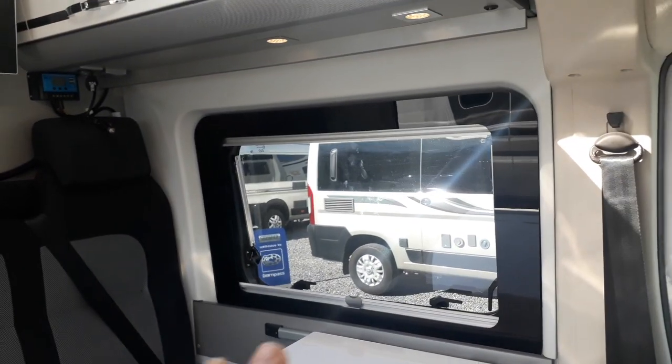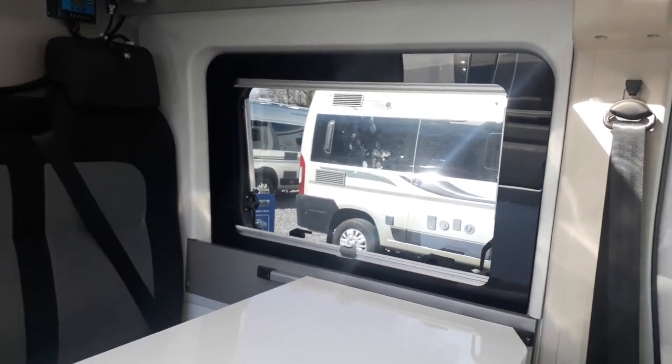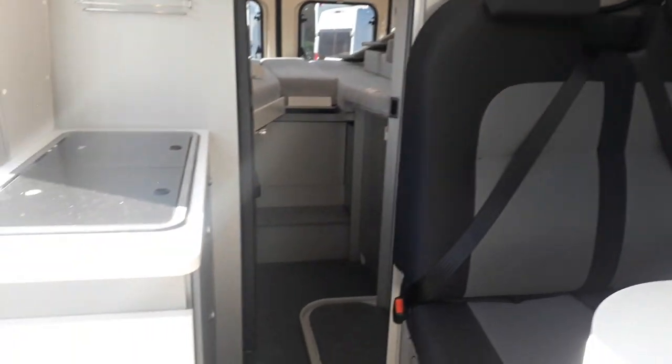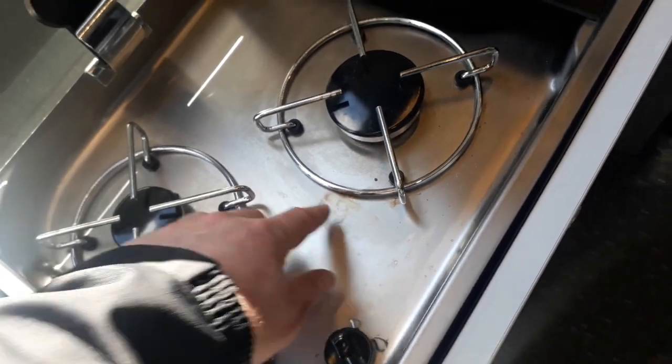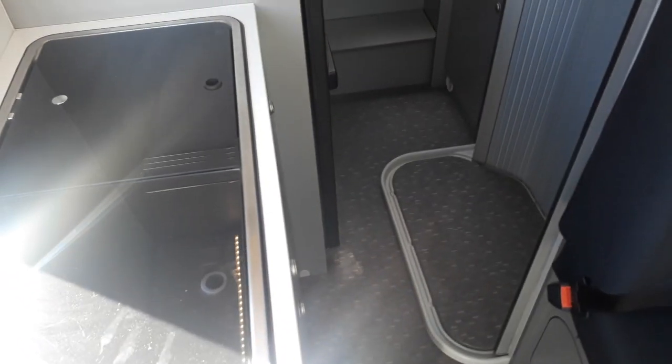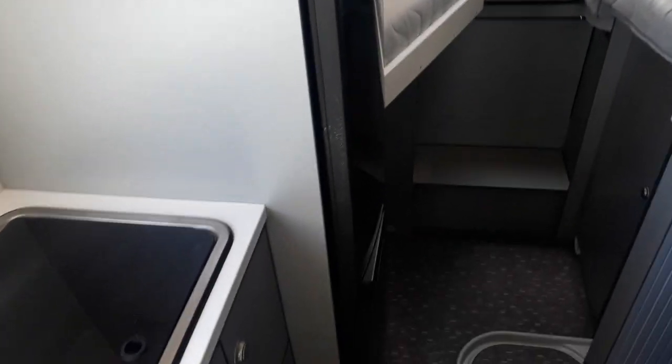The kitchen is a compromise on these European vans as they don't tend to cook inside very much. There's a lift-up extra leaf for more workspace, and of course you can use the table as workspace too. On top there's a two-burner gas hob and a sink. The van has just come in and hasn't been cleaned yet but it's absolutely spotless bar a tiny bit. There are big deep drawers so you can carry extra cooking equipment.